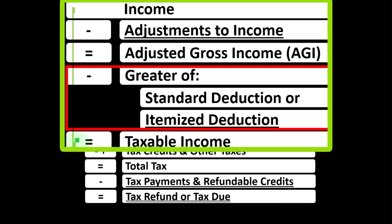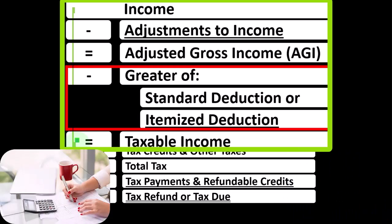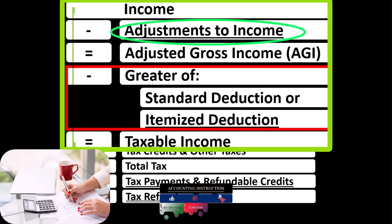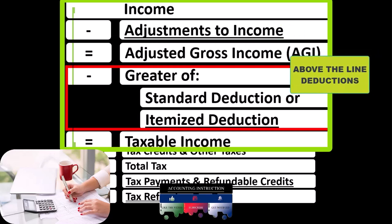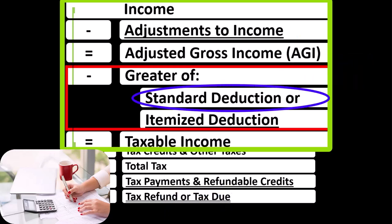Noting for taxes, deductions are good. Therefore, we're typically looking to have more of them. The difference between the above-the-line, or adjustments to income, and the below-the-line deductions, in part being: the above-the-line deductions do not have to clear a hurdle such as the standard deduction before they start to benefit us.